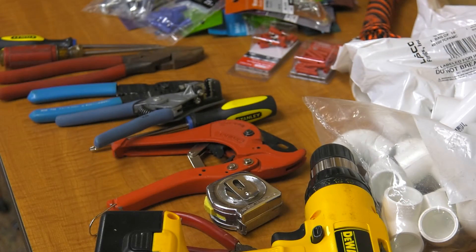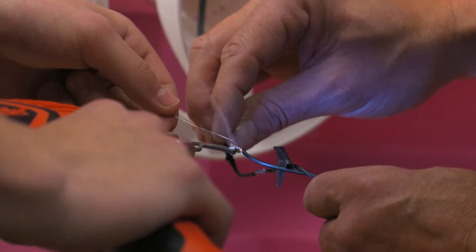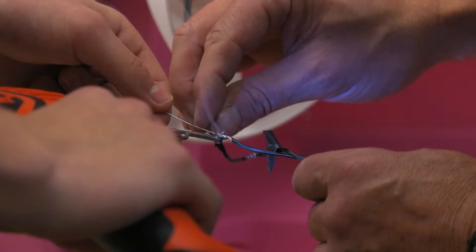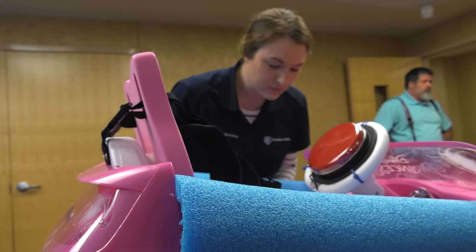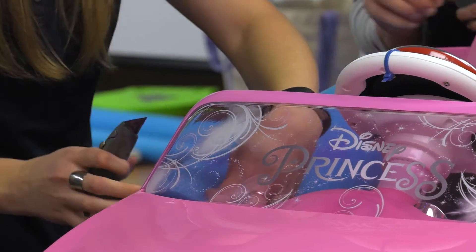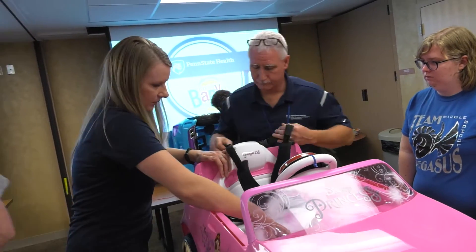Today is a build day for our Go Baby Go program. We'll be building two cars for two specific kiddos and modifying the seating for them. We take a typical car that you could buy from any store and rewire it so they don't have to use a foot pedal, because a lot of our kiddos don't have the ability to use one. Once rewired, they move the car by pressing a button, which is a lot easier for most of our kids. Then we adapt the car so they have enough support to sit in it by themselves.